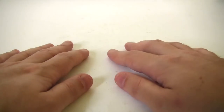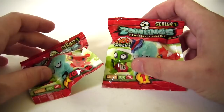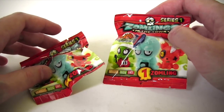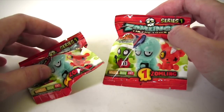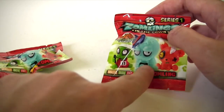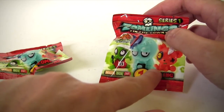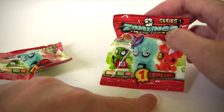Hey everybody, it's Glenn back with a new episode of Blind Bag Bonanza, and back with Zomblings. Just what are they? I've no idea, but at just 50p they're undercutting pretty much every other blind bag out there and they look cool. They're kind of zombie creepy critter creature monster type things, so I figured what the hell, let's take a look at them.